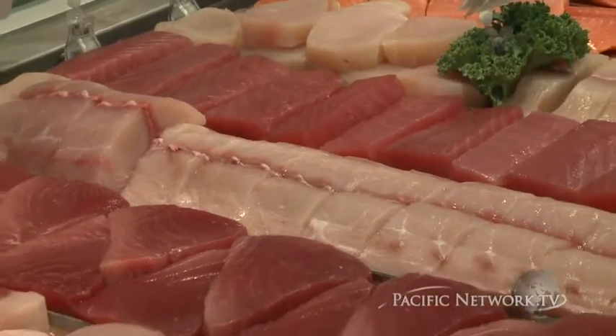This past Sunday on Earth Day, we stopped carrying all red ranked species. So now we only carry green and yellow ranked species, which is a big deal because it helps with the environment.